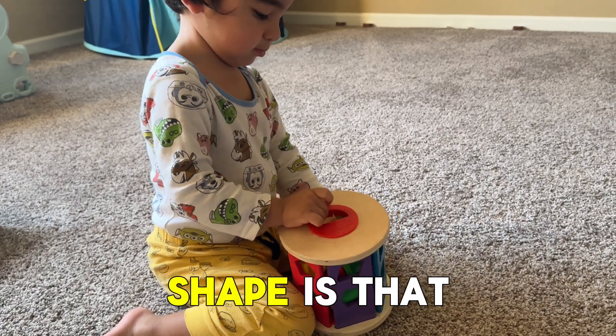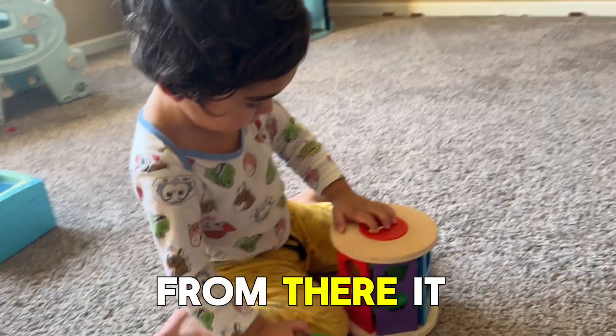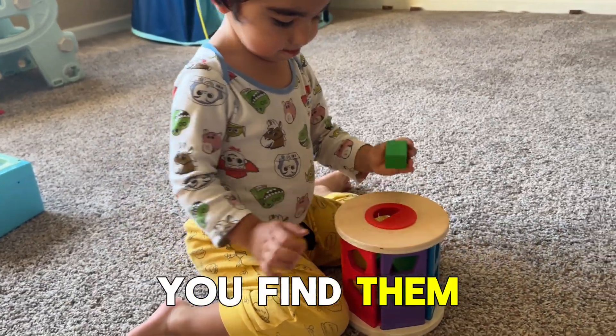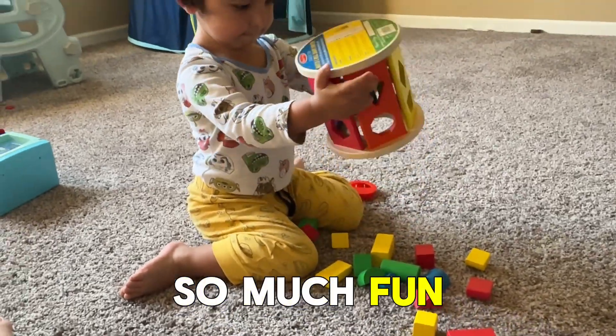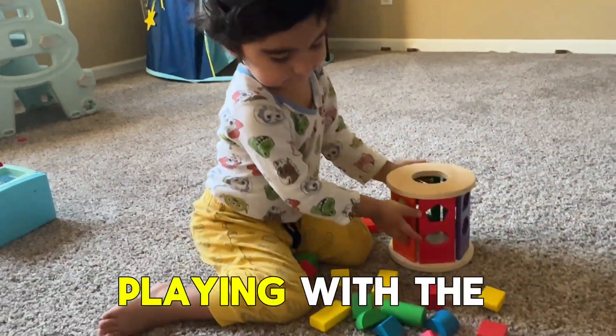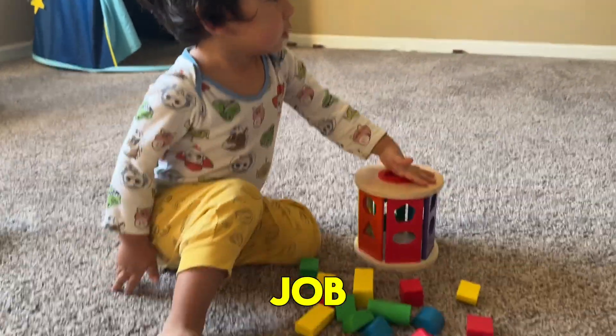And what shape is that? Triangle. It goes from there — oh yeah, it went in. That's very interesting. It was so much fun. Did you like playing with the shape puzzle? Yes. Good job!